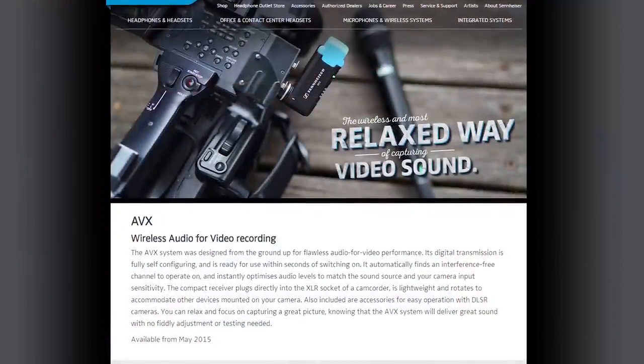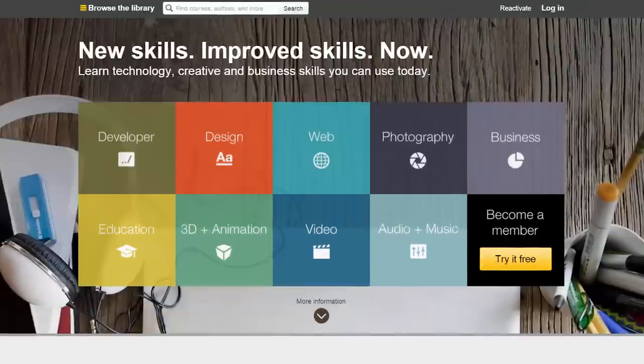Linus Tech Tips coverage of NAB 2015 is powered by Sennheiser, Kingston SD cards, and Lynda.com.